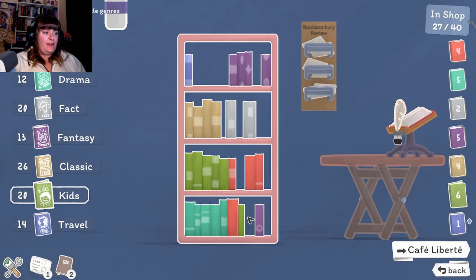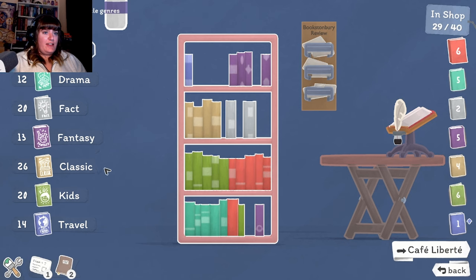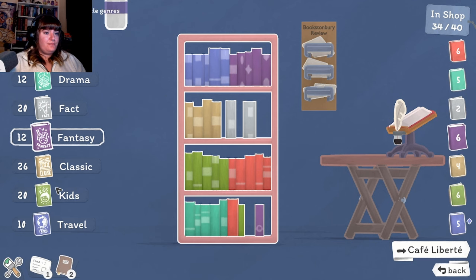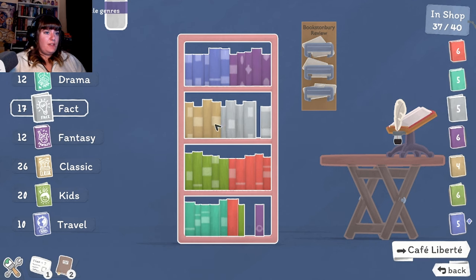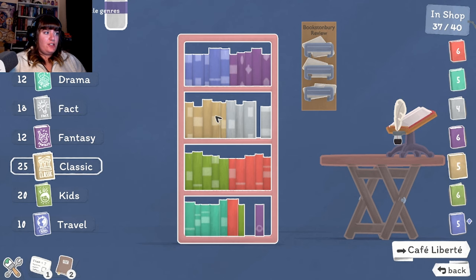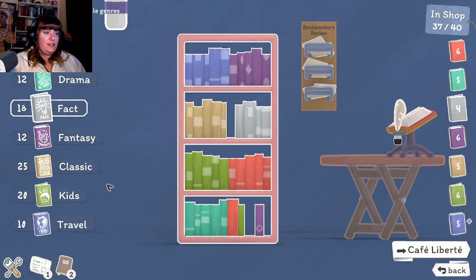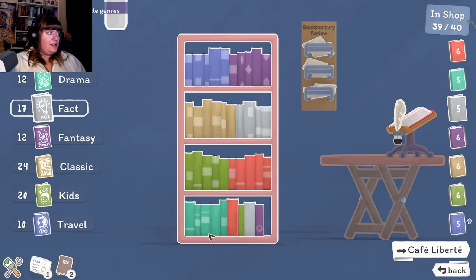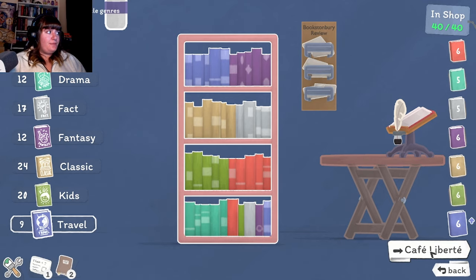Let's take one fact out and actually do a little bit more classic. And then we'll put a fact book down here. None of the kids books went. Let's do another travel as well - there. That's good. I'm happy with that one.